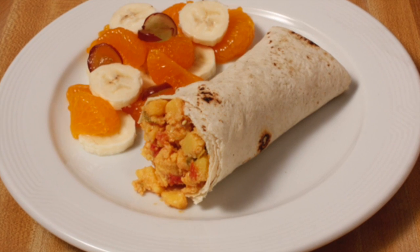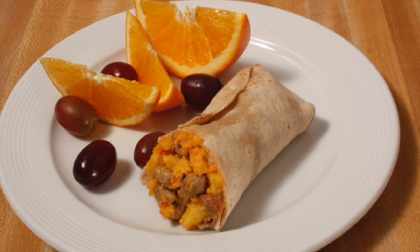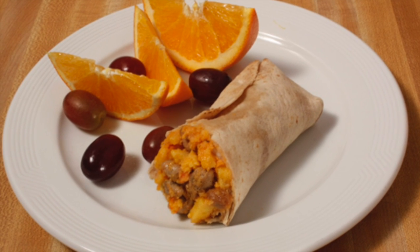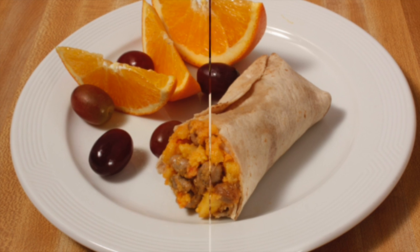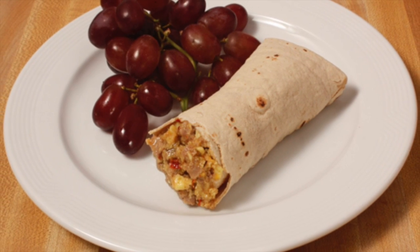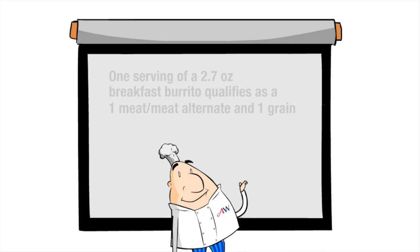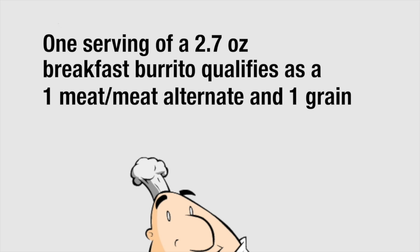Breakfast burritos are completely bakeable or microwavable and are a great option for breakfast in the classroom programs. Whole grain breakfast burritos are available with egg and turkey sausage, egg and sausage, or egg and cheese. One serving of a 2.7-ounce breakfast burrito qualifies as a 1-meat, meat alternate and 1-grain.